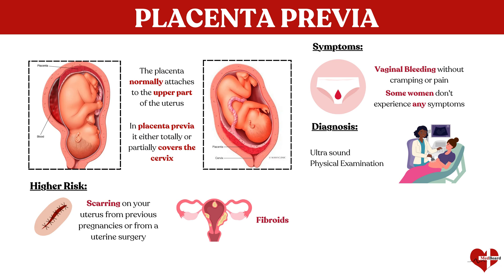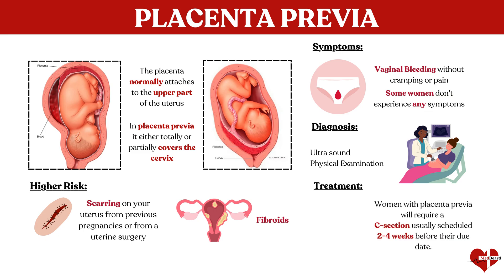Your doctor will confirm a diagnosis using an ultrasound or physical exam. If the bleeding is heavy, you may need to stay in the hospital for a period of time. Women with placenta previa will require a C-section to deliver the baby, usually scheduled two to four weeks before their due date.